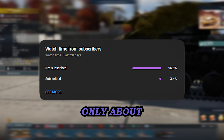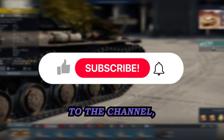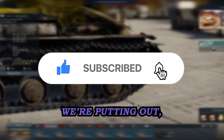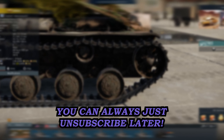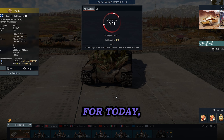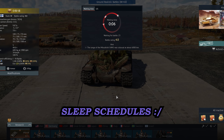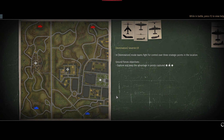Only about three percent of you guys are actually subscribed, and it would mean a lot to the channel if you just click that red button. If you're not happy with the videos we're putting out, you can always just unsubscribe later. For today it's just me — the rest of the guys are all in college, so they've got sleep schedules.